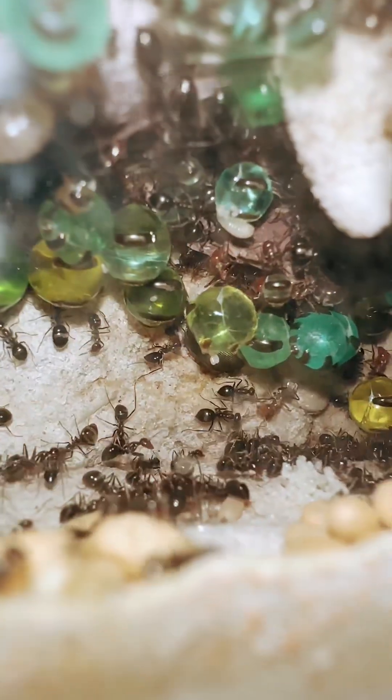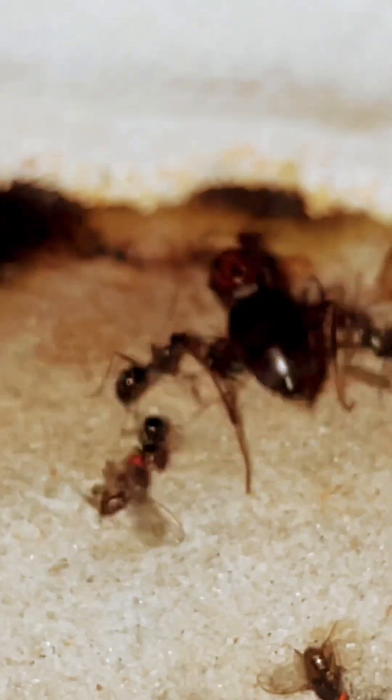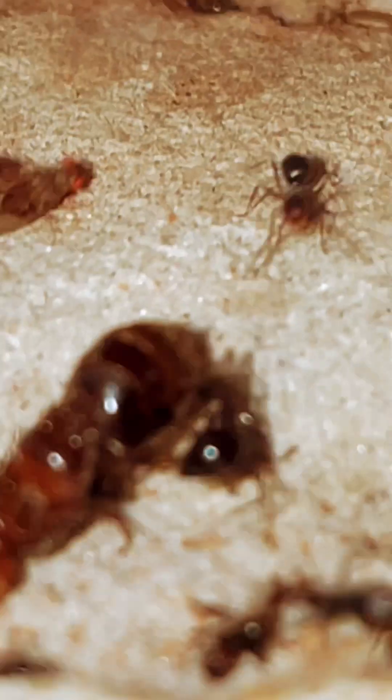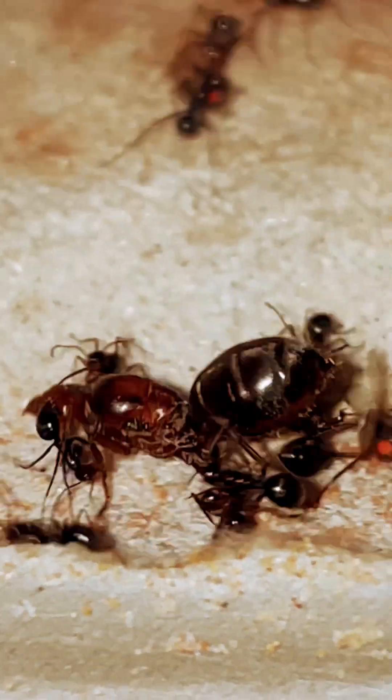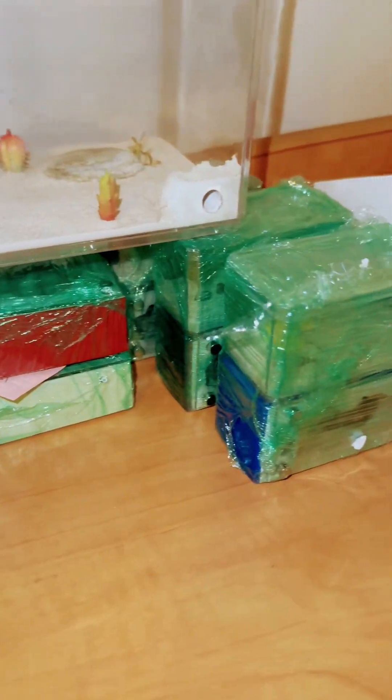If you want to learn more and see what life inside an ant colony is actually like, check out our website at www.antopiausa.com. Also, don't forget to check out the website for our nests and accessories — everything you need to get started.